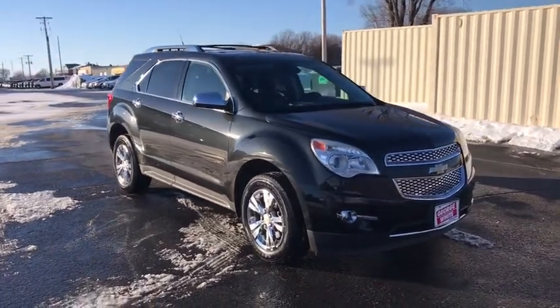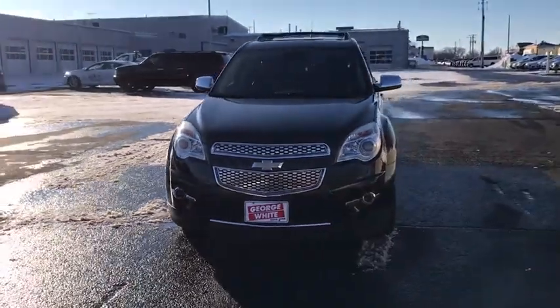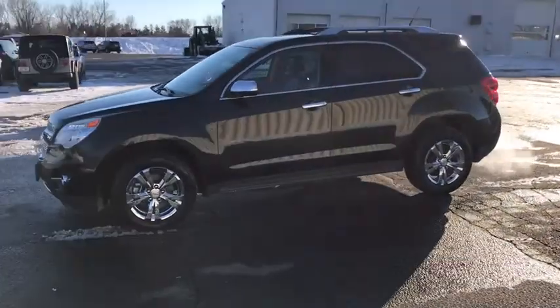Looking for the right vehicle? Check out the 2012 Chevrolet Equinox. Fuel efficiency, safety, and value equals the Chevy Equinox. This vehicle has less than 135,000 miles.